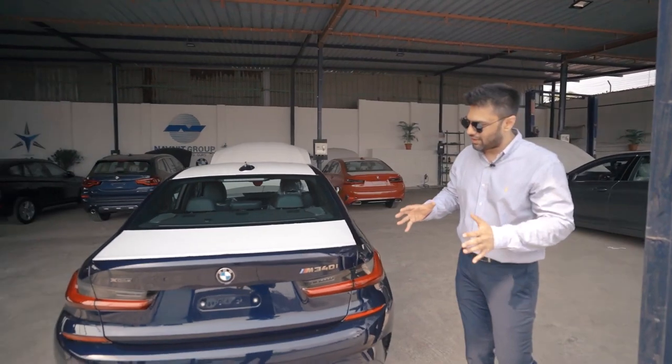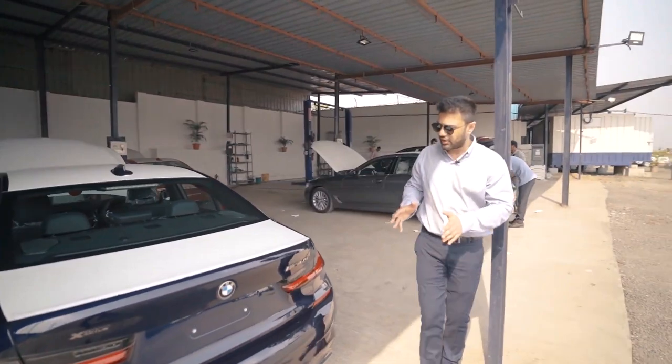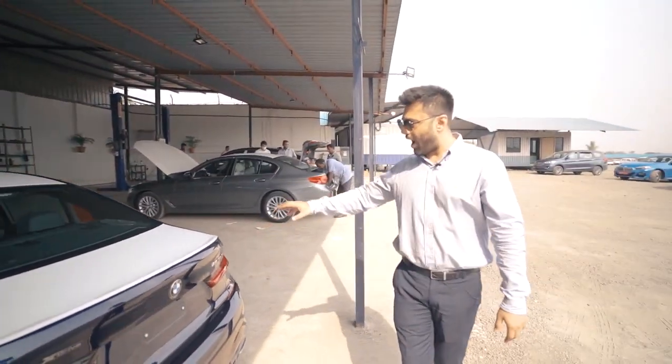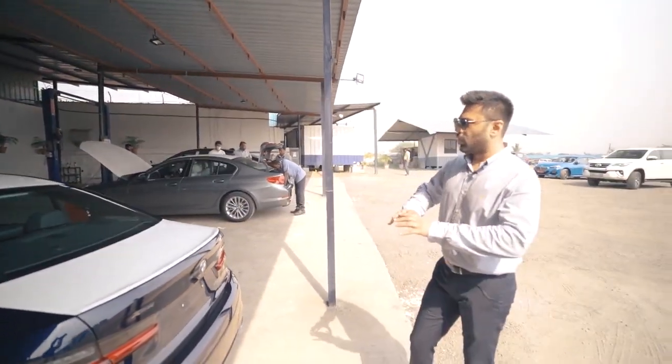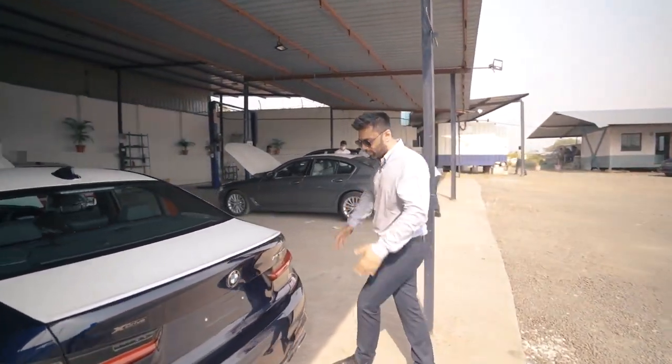There is not much of a giveaway that this is a very different or distinguished car versus the regular 3 Series. Yes, there are a few badges which are a giveaway. Overall, I genuinely love this sleeper personality of the M340i.